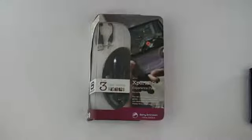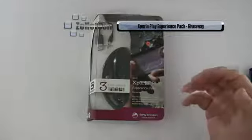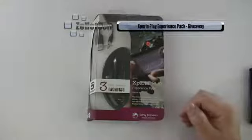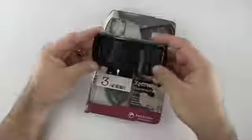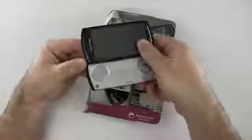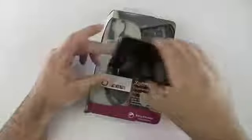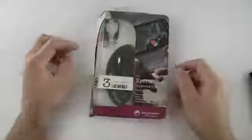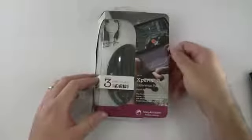Hi everyone, this is Aaron for Zollotech. We're going to be giving away the Sony Xperia Play experience pack from Sony Ericsson. This is a dock for your Xperia play — this phone is a PlayStation phone for those of you that haven't seen it. It turns it into a bedside clock or table-side clock and gives you an audio out. It also comes with three free games, and thanks to Sony Ericsson for sending this along.